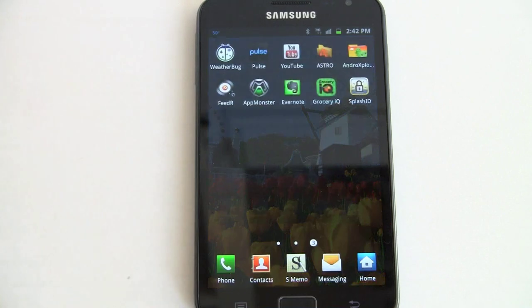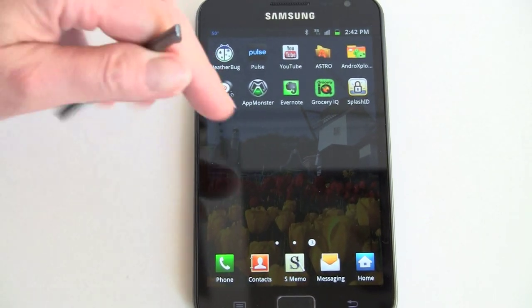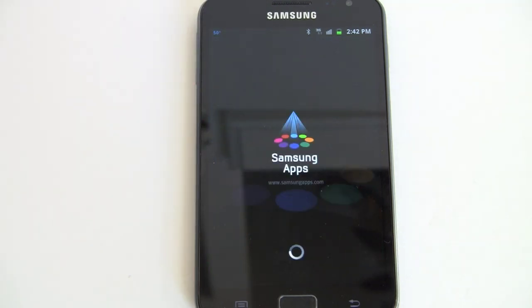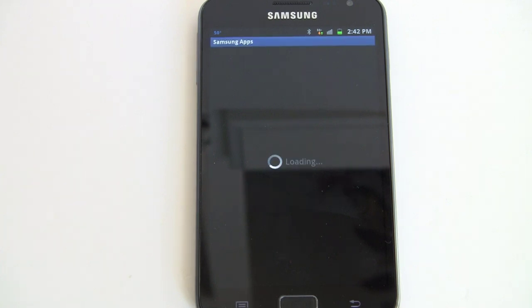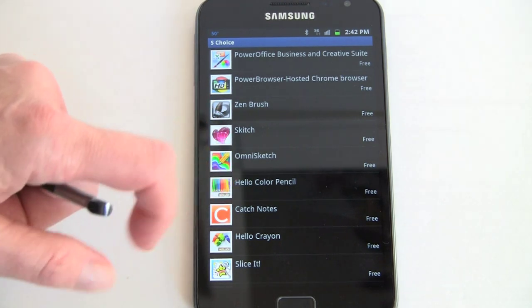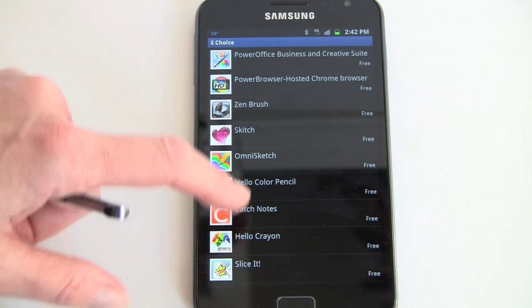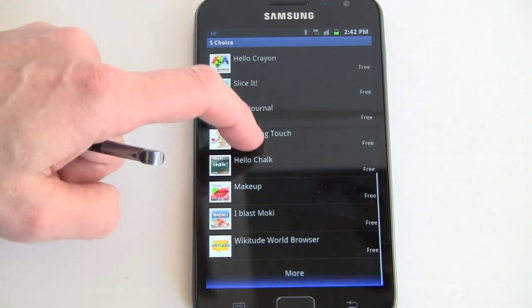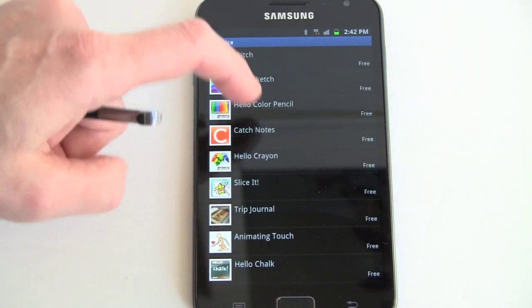So that's S-Memo. There are other applications that work with the SDK for this pen, available in Samsung's S-Choice application store. All the apps so far have been free. They're featuring Sketch — an Evernote product that works with the pen — as well as OmniSketch and Hello Colored Pencil, all of which support pressure sensitivity.